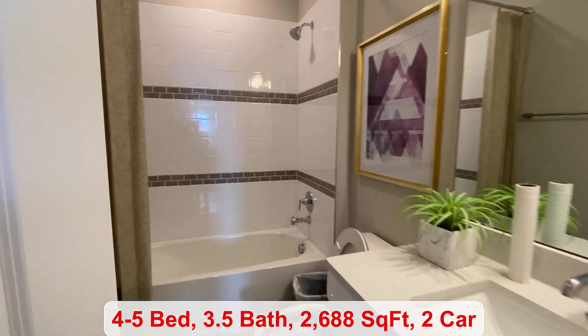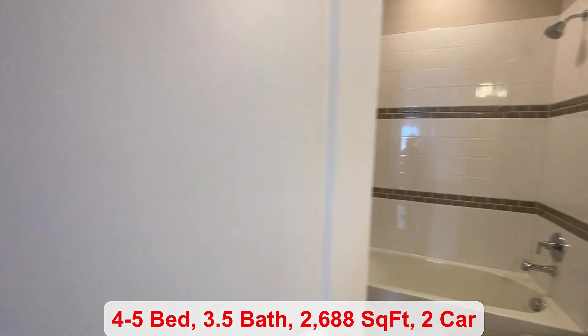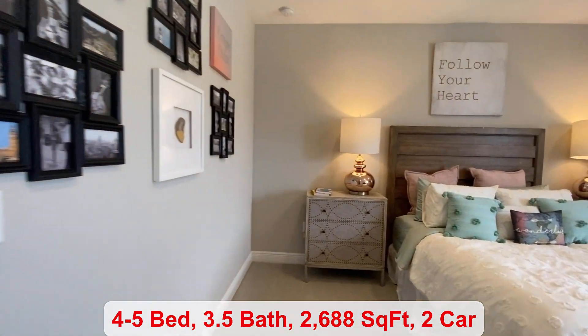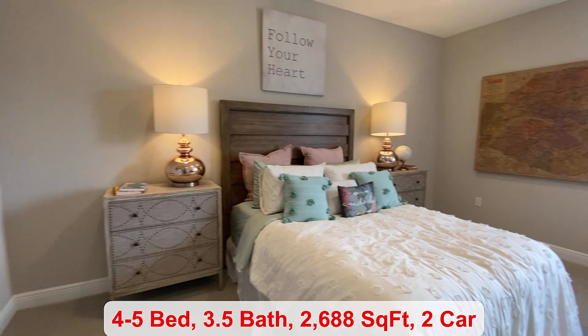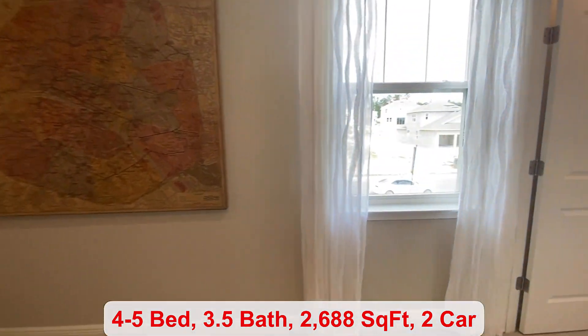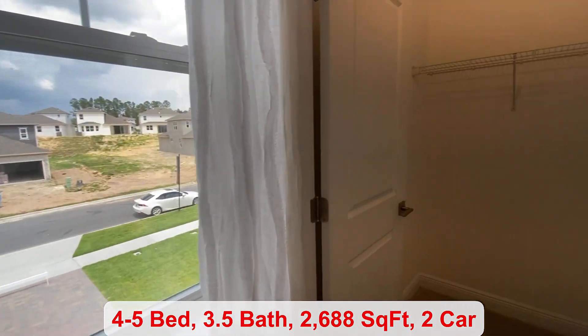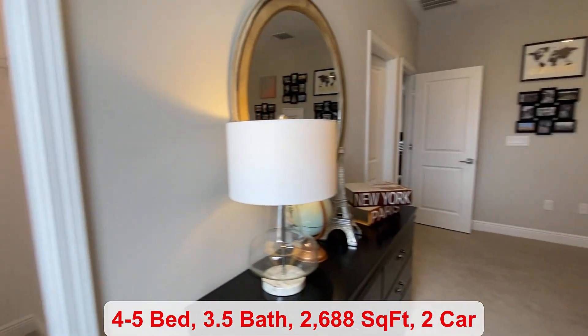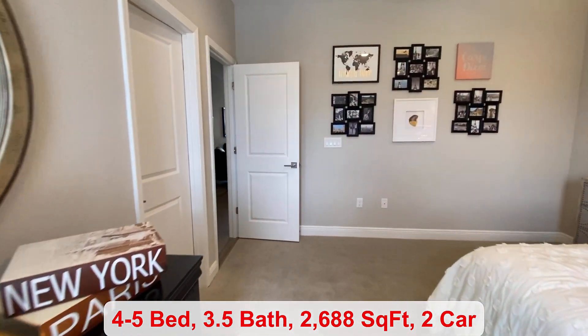For more information, please feel free to give me a call or send me a text. My name is Amanda Haynes, and my phone number is 407-616-6271. Thanks for watching, and have a great day. Bye-bye.